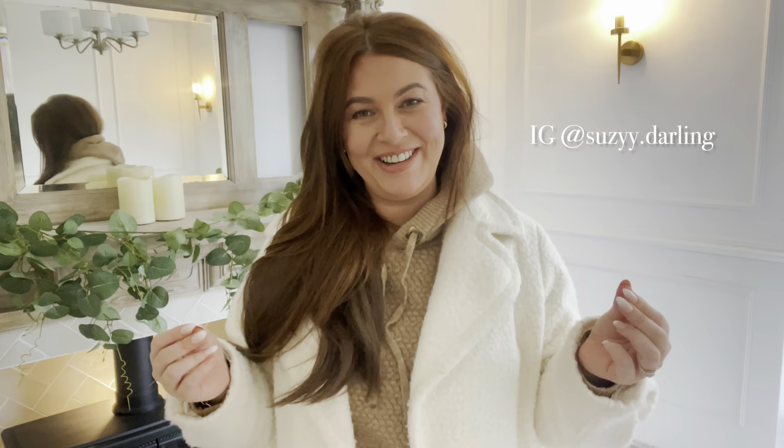Hi everyone, welcome back to my channel, to a brand new video and a brand new backdrop, so it seems. I know my regular subscribers are sick to death of hearing me say this, but for those of you that are new, because we're getting new subscribers all the time, I'm truly grateful for you all being here. We are doing a renovation on the vlogs, so you can follow along on that. That's the reason we've got a new backdrop — discovering new backdrops all the time in this house.